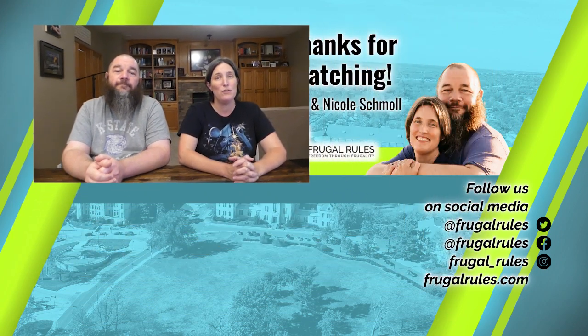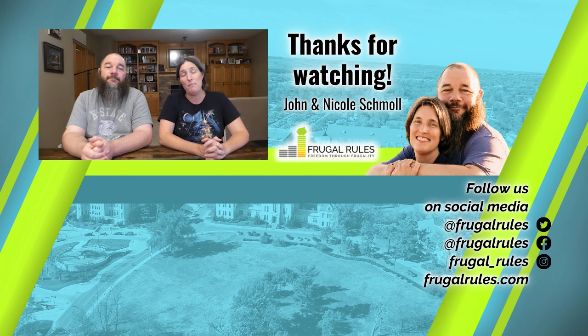That does it for this review. Do you have Cox internet? Let us know what you think of them in the comments below. And if you haven't already, don't forget to like, subscribe, and turn on notifications so you can get all our latest news and reviews when they drop. And if you know someone who would benefit from this video, share it with them. Thanks for watching and we'll see you in our next video.